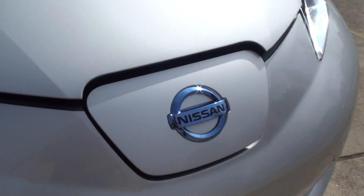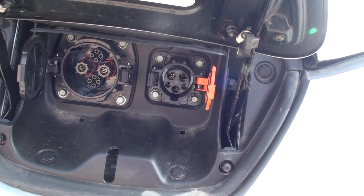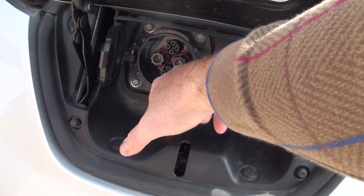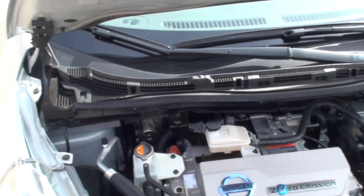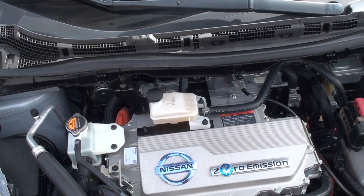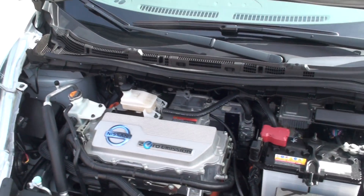This is the charging port — there are two of them. This one has the optional fast charger; we don't have any of those around here but it'll charge the car a lot quicker. The household charger goes here and the 240-volt goes in there. It looks like a gas motor but it's all electric. You won't have to be under here much — it's pretty much maintenance free. Brakes and tires are about it, and you won't use the brakes a lot because it charges the batteries when you brake instead of making heat.